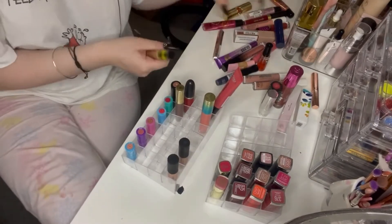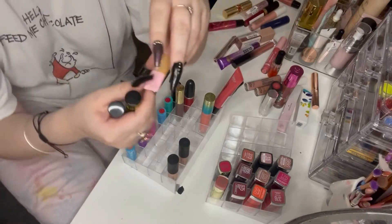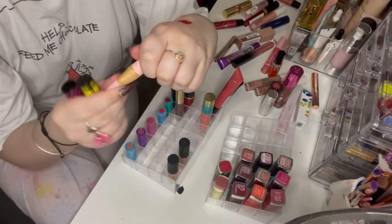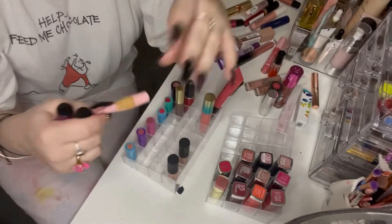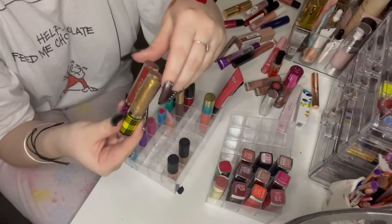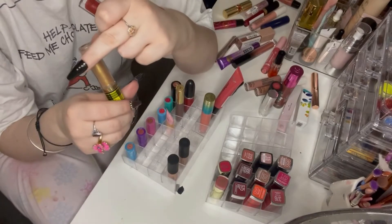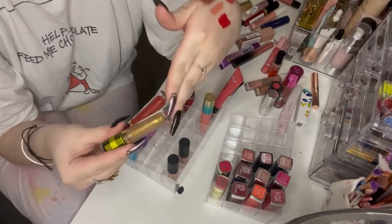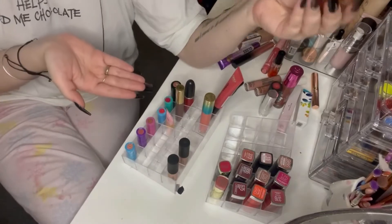Speaking of Tarte, I have two glosses from a set plus the Busy Gal Gloss mini — I think I've nearly finished it, so I'll leave that at the front to try and finish up. The other two are newer: Candy Apple and Creme Brulee — basically my two favourite glosses. I need to move those away from me so I try some other ones instead.